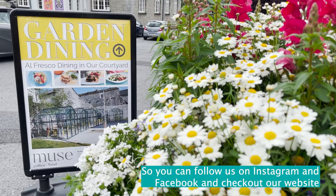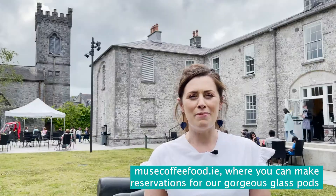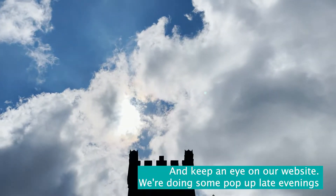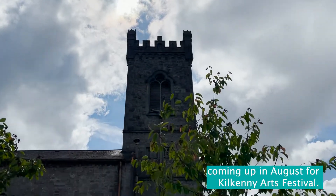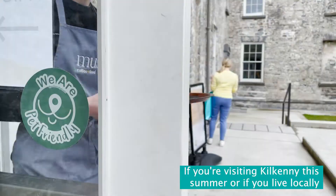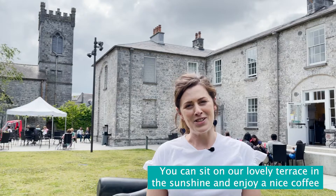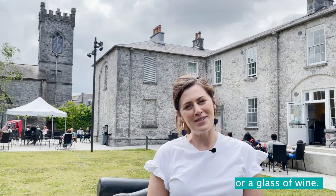You can follow us on Instagram and Facebook and check out our website, mewscoffeefood.ie, where you can make reservations for our gorgeous glass pods for lunch and brunch. Keep an eye on our website — we're doing some pop-up late evenings coming up in August for Kilkenny Arts Festival. If you're visiting Kilkenny this summer or if you live locally, make sure to pop into us here at Mews Coffee and Food. You can sit in our lovely terrace in the sunshine and enjoy a nice coffee or a glass of wine.